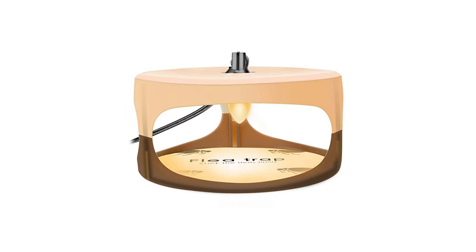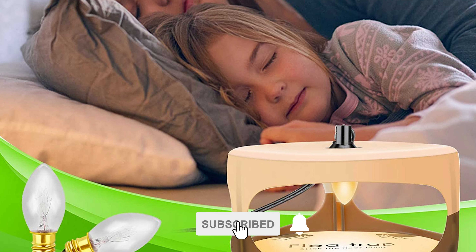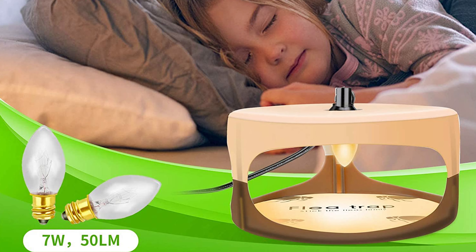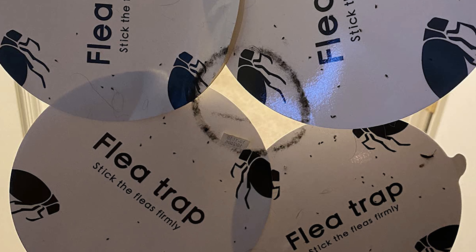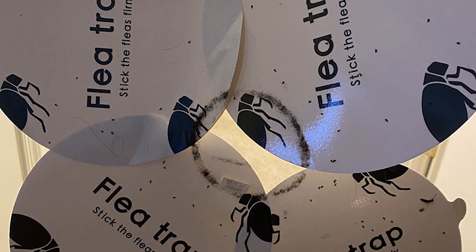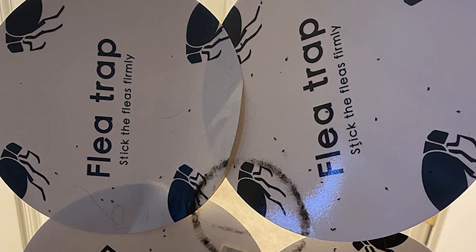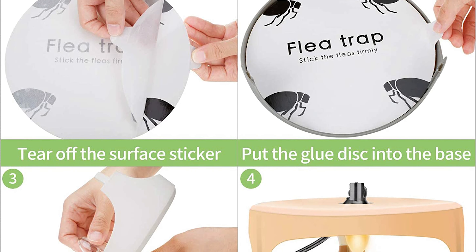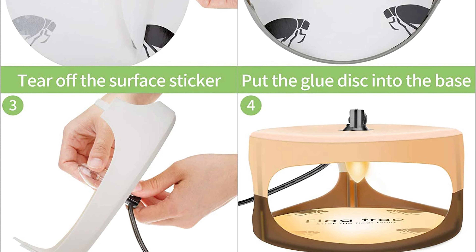Number three: Protector Bed Bug Trap. The sticky dome flea trap can effectively attract fleas and other insects from 50 feet away in every direction by using heat, color, and light, then traps the flea, mosquito, bed bug, and fly with the sticky pad. Safe for pets and children, it is a safe flea treatment for home. The principle is to use light, heat, color, and the phototaxis and thermotaxis of pests to attract fleas and other pests into the trap, where they become firmly stuck and cannot escape.